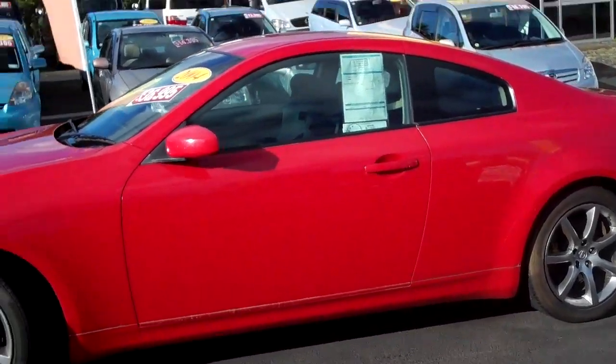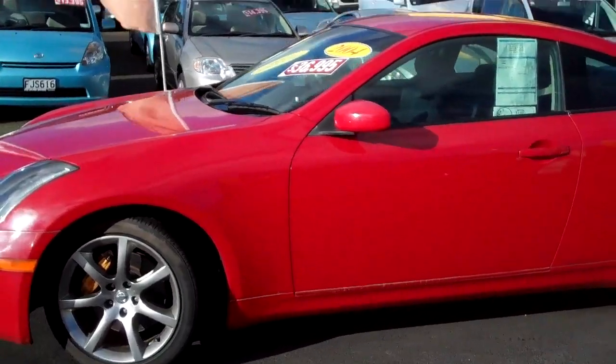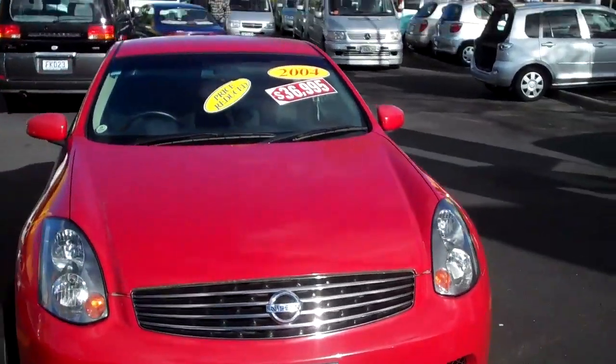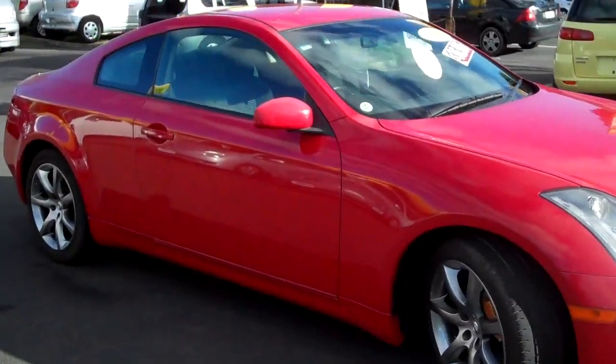Now this is a 2004 Nissan Skyline 350GT. I was doing my head in looking at it all day so I've had to take it for a blast up and down the road. Obviously I did not speed at all in case there's any policeman watching, but it is a very very nice and powerful quick car.